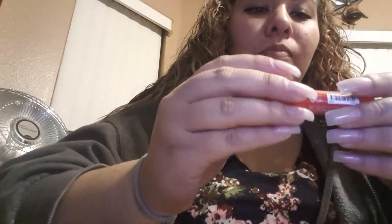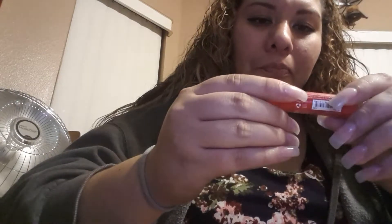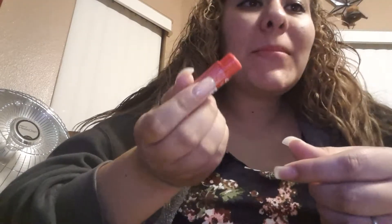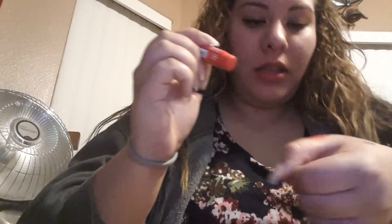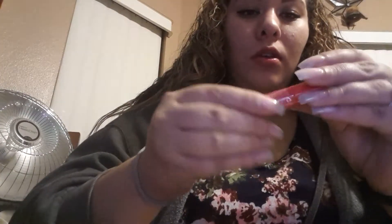Next thing is NYX Butter Lip Balm. It looks backwards to you, but I really like this. I've been using it ever since I got it. Pretty color. I think it's called Red Velvet. Yeah, Red Velvet.